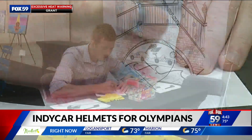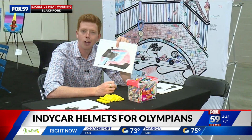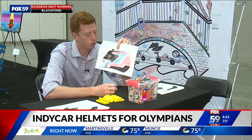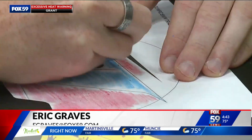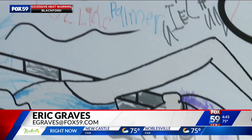If you want to design your own IndyCar swimming helmet, there are coloring sheets right here inside the Indiana Convention Center. This is mine so far — don't judge it yet, though. It's a work in progress. Reporting here in downtown, Eric Graves, Fox 59 News.